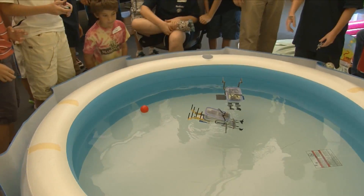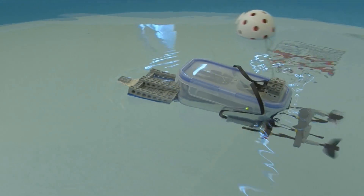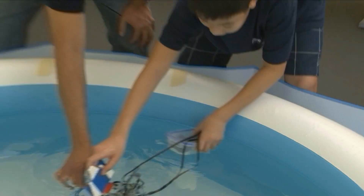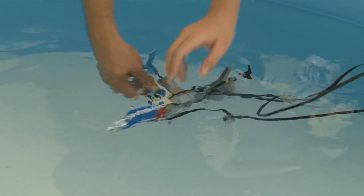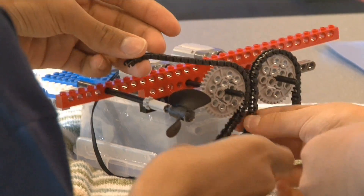Because it's underwater robots, that really provides a lot of engineering principles that wouldn't be provided in a regular land-based robotics program. You have stability, buoyancy. Students start thinking about gearing. With gearing comes speed and torque. So there's quite a few higher-level principles that the students may not know they're learning at the time.